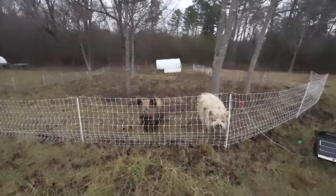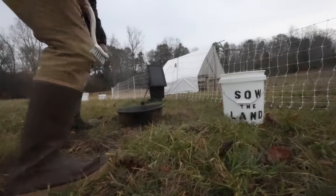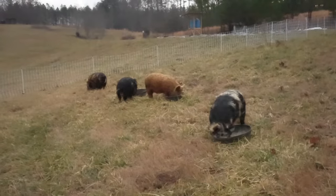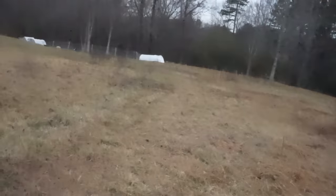As you can see, the pigs are so gentle on the land. They've been here like a month in this area.